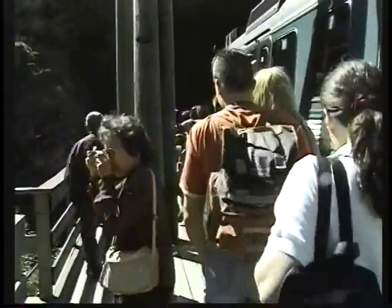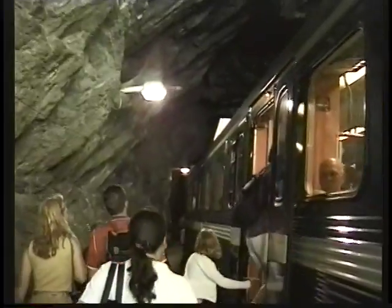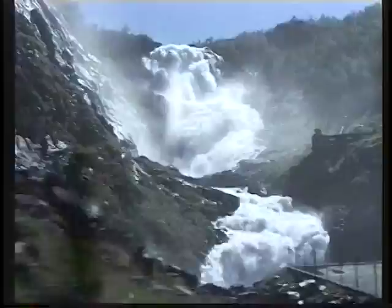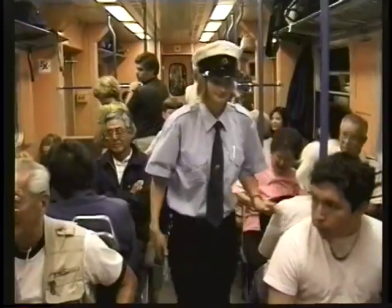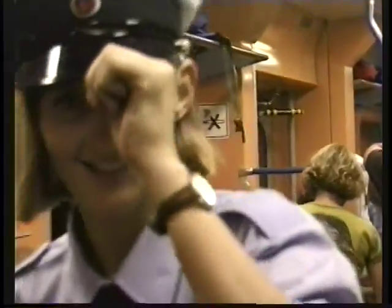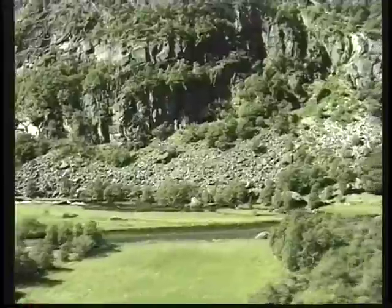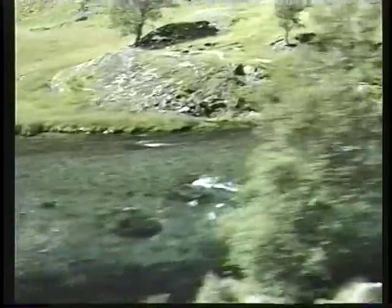The train is taking us from the town of Myrdal down to the village of Flam at the water's edge in the Songfjord, and from there we'll catch the boat. There's a variety of ways to do this trip. You could simply take a round trip train from Myrdal down to Flam, enjoy the scenery, have lunch in the village, and then turn around and come back up to Myrdal to resume your journey on to Bergen. Or there's a special trip called Norway in a Nutshell — you take the boat from Flam through a short fjord to Gunvangen, then a bus up to Voss, and then the train on to Bergen.